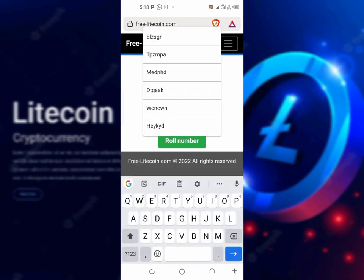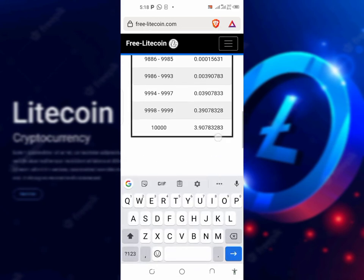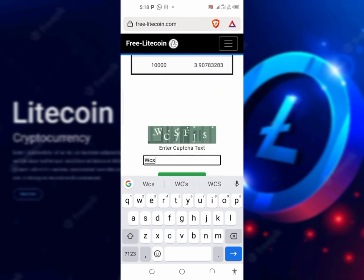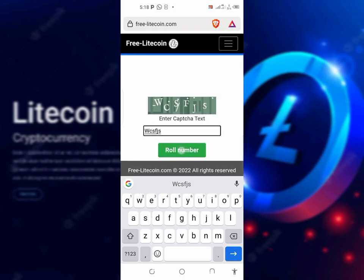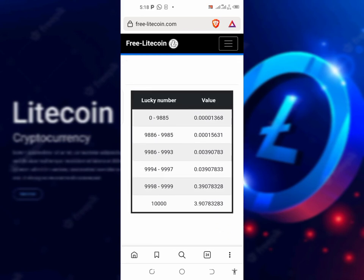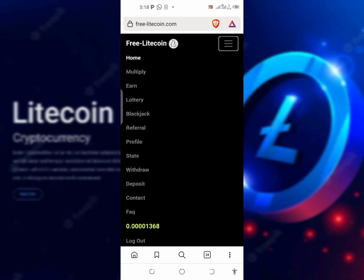This is the only thing I recommend on this website. I don't recommend any other thing they're doing here. The captcha row number result showed us 6,000 — 0.0005 — which gives us 1,368 Satoshi worth of Litecoin. That is the luck I got. This is the only Litecoin in my wallet, as I've shown you guys earlier that I've withdrawn.